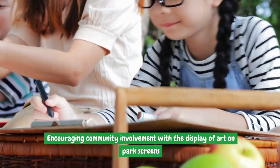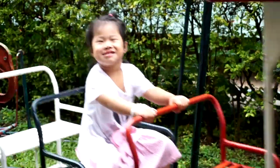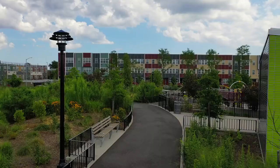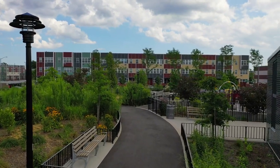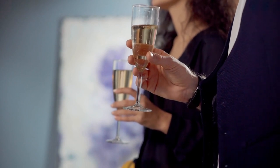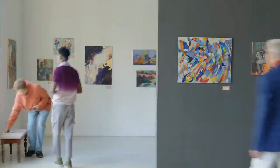Encouraging community involvement through the display of art on park screens is a creative way to engage the community and showcase local talent. Parks can collaborate with artists to feature their work on digital displays, turning park screens into public art galleries. This adds aesthetic value to the park and creates a sense of pride and ownership among community members. Rotating art exhibitions can keep the park experience fresh and exciting, encouraging visitors to return time and time again.